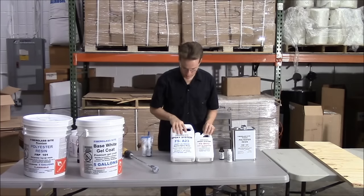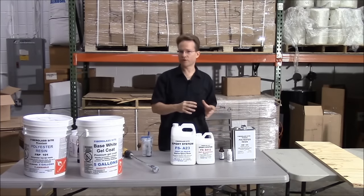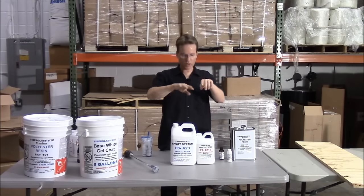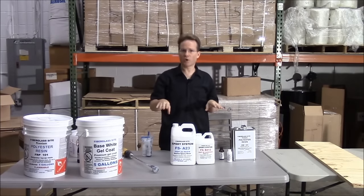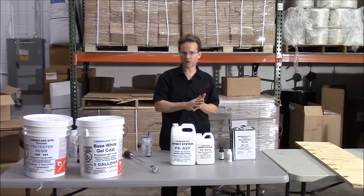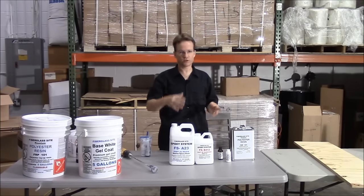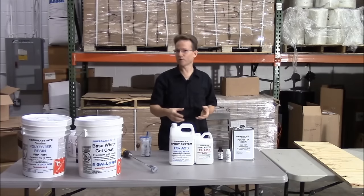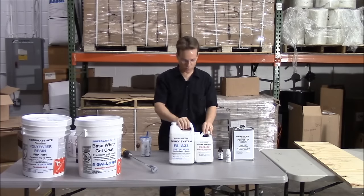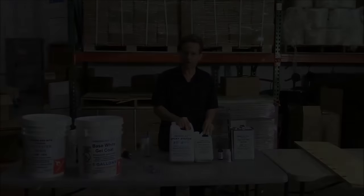This is marine grade epoxy resin. The times that you're going to use epoxy resin is when you're bonding one thing to another — for example, when you're putting new stringers into your boat. Polyester resin will not stick to that old fiberglass hull. There are people who use polyester resin to put stringers in, and two or three years later they're going to be doing it over again. If you do it with epoxy resin, it's going to be permanent because epoxy resin is a bonding agent.